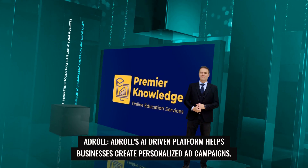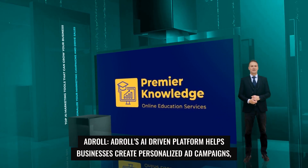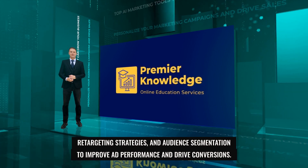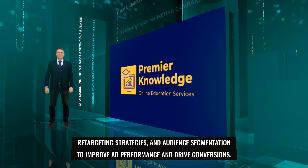5. AdRoll. AdRoll's AI-driven platform helps businesses create personalized ad campaigns, retargeting strategies, and audience segmentation to improve ad performance and drive conversions.